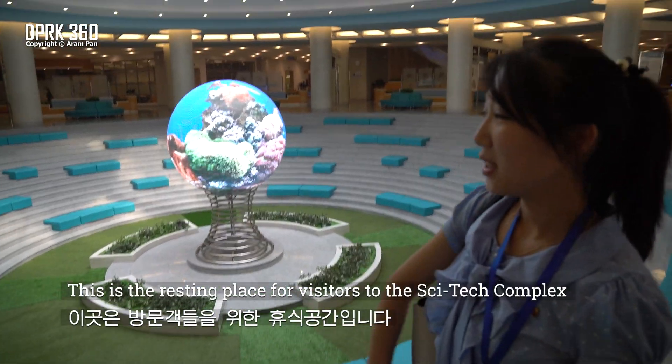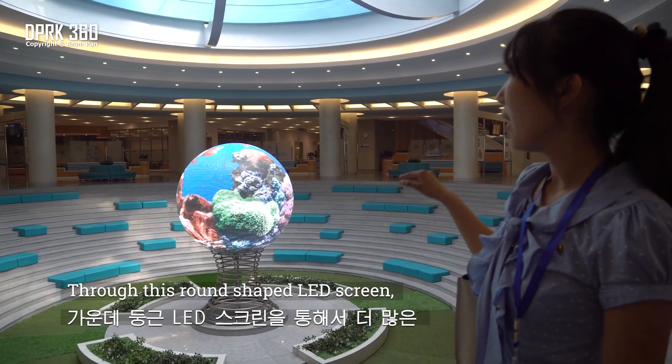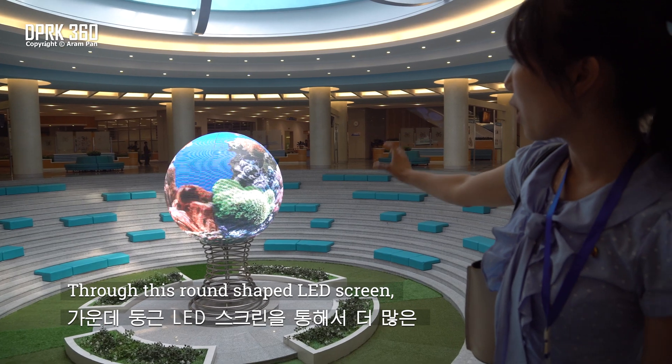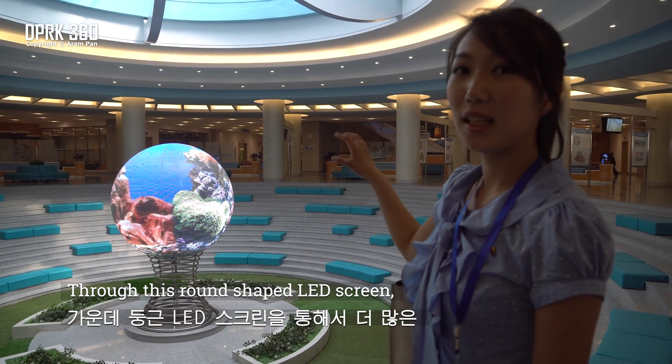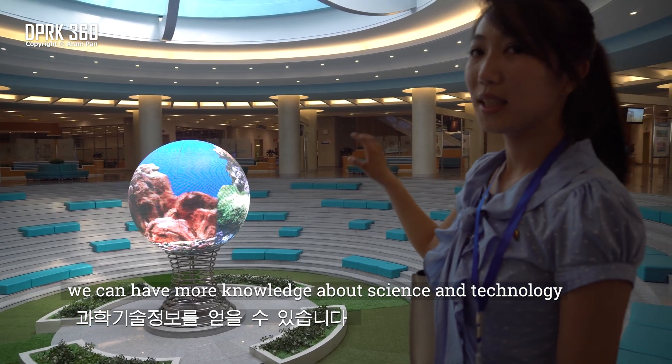This is the resting place for visitors to the Flytec complex, and through this round-shaped LED screen, we can learn more about Flytec.